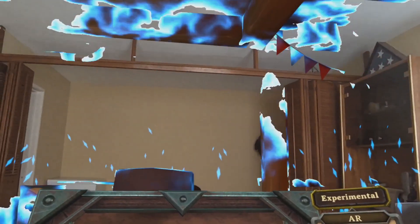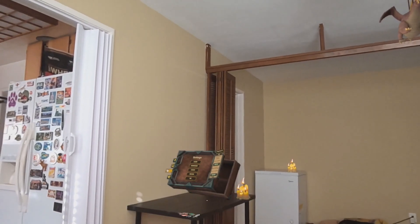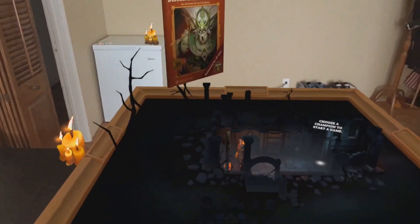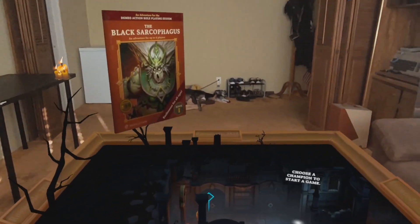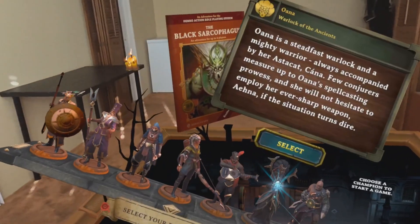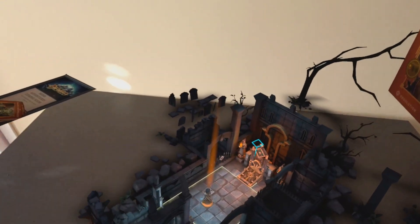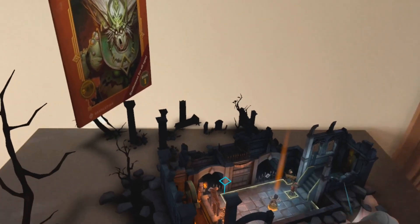For multiplayer tabletop RPG fans, DeMeo's mixed reality mode brings the magic of gathering around a game board into your own home. DeMeo uses pass-through to visualize the game board and pieces in your living room. You can also have virtual candles and decorations added to your space, provided you outlined furniture during setup. With automatic surface snapping and freedom to rotate the board, DeMeo makes you feel like you're playing an advanced futuristic board game IRL. It's a great example of social mixed reality gameplay.